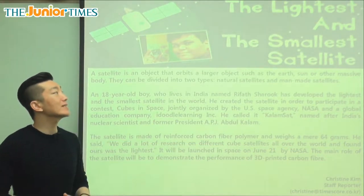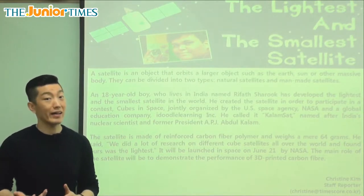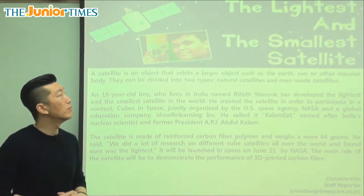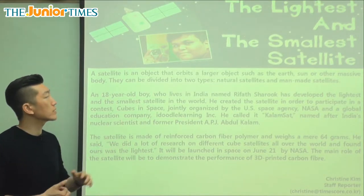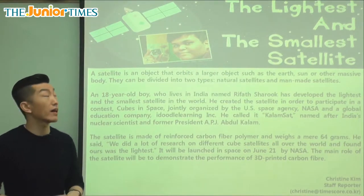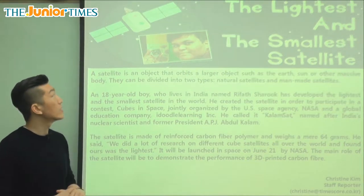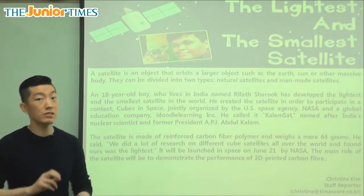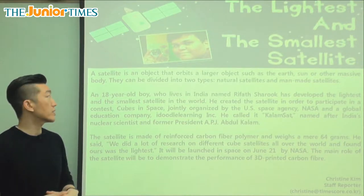The title of the article is The Lightest and Smallest Satellite. So lightest means not heavy — the most light — and the smallest satellite. It's going to tell us what the satellite is, and that is the person behind the lightest and smallest satellite. That is what the actual satellite looks like. As you can tell in the picture, a satellite is something that flies around the Earth. Let's see what the article has to tell us today.